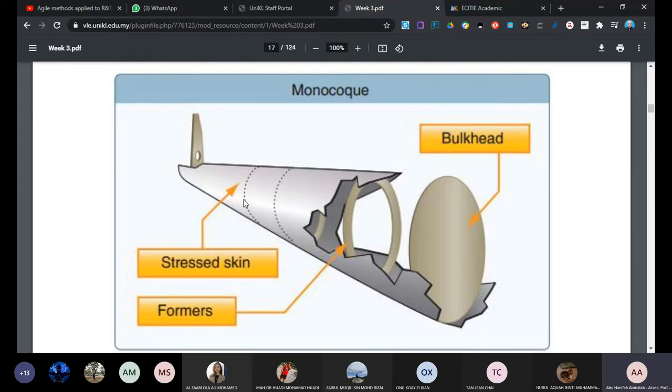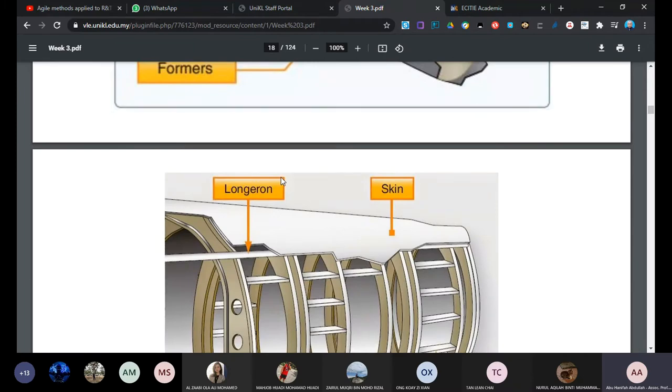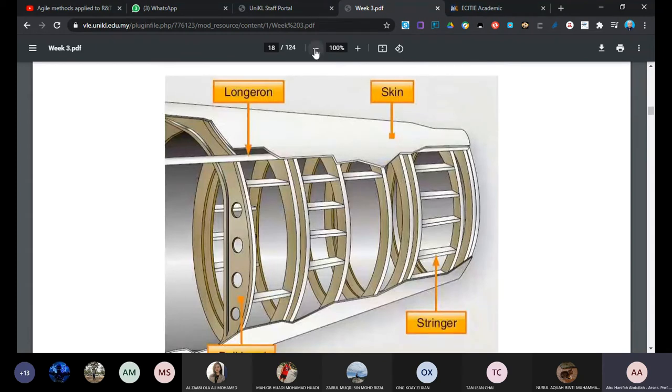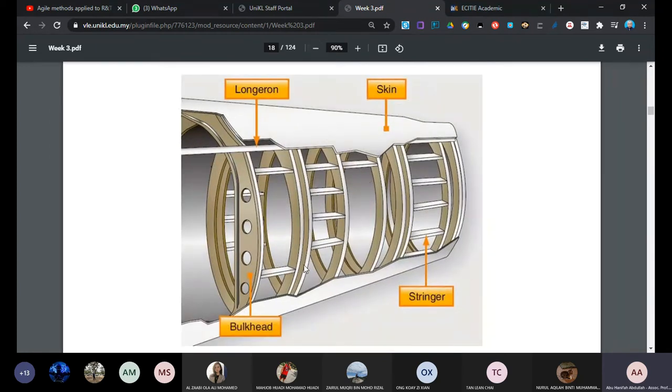There is also another construction type called monocoque. In monocoque, the skin carries the load - less stringers, no stringers, less formers, less frames - so most of the load is transferred to the skin and the skin carries the load. Another item in the construction is the longeron. The longeron is a very thick, heavy material member running from nose to tail.